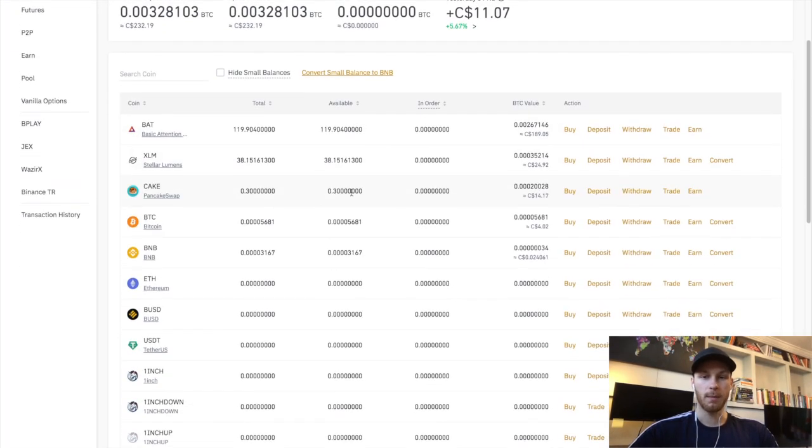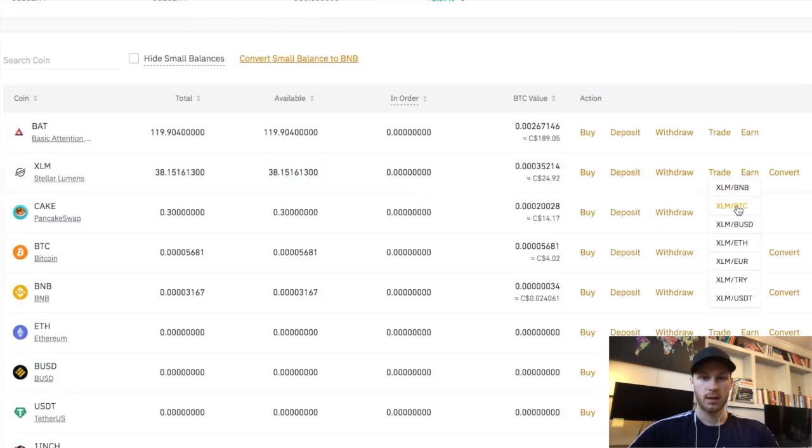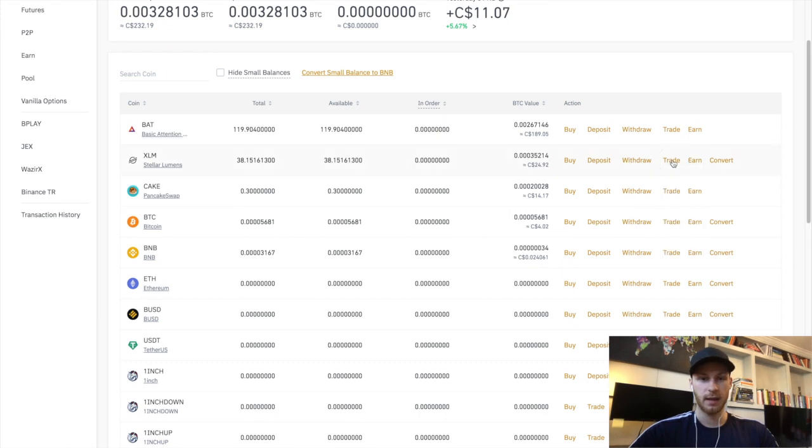I'll confirm this and wait for it to show up in Binance. And now it showed up — that took under one minute. You can see the Stellar is right here. You can then trade it for other coins and whatnot by clicking on Trade. That's how you fund your Binance account as cheaply as possible — this is the exact way that I do it.